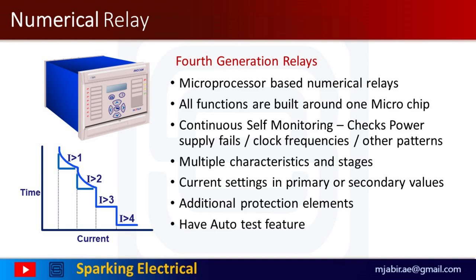The distinction between digital and numerical relays rests on points of fine technical detail and is rarely found in areas other than protection. Typically, they use a specialized digital signal processor (DSP) as the computational hardware, together with the associated software tools. All functions are built around one microchip with multiple characteristics and stages. Current settings in primary or secondary values, additional protection elements and auto-test features are other notable features.